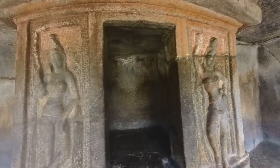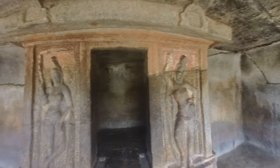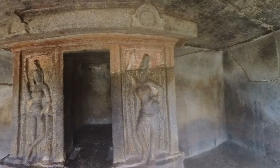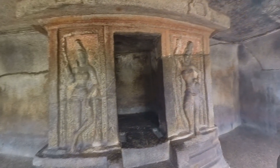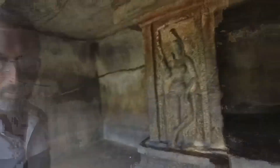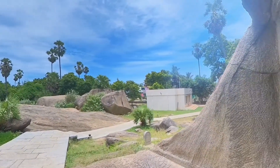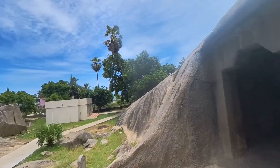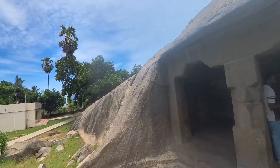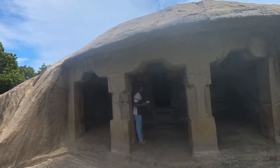This is also supported, as mentioned above, by the presence of the female Dwarapalas. Though we do not find kudu arches on the front façade of the cave, this ornamentation is present on the beam of the inner sanctum. Based upon the presence of these arches, K.R. Srinivasan suggests the indication of a later Mahendra period, however he assigns this excavation to the earlier part of the reign of Narasimhavarman I, based upon the form of the Dwarapala sculpture.